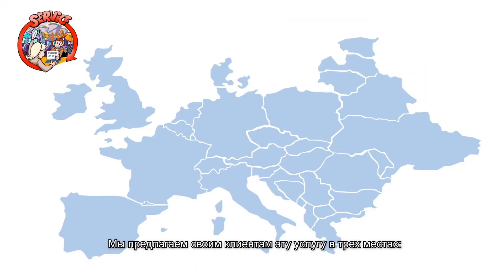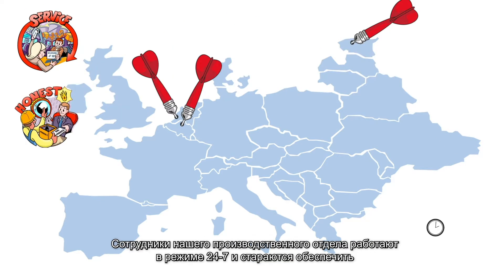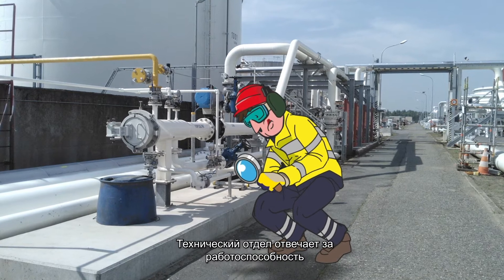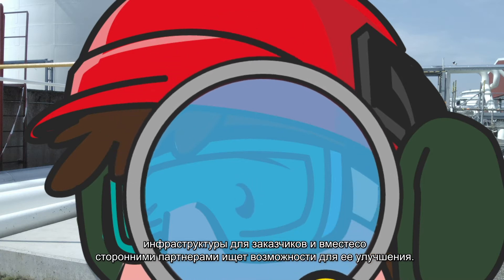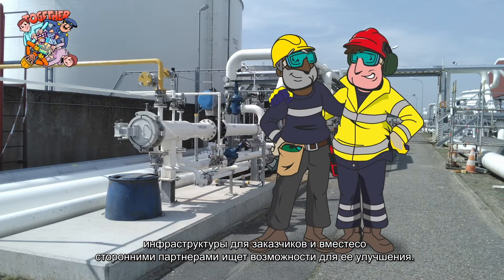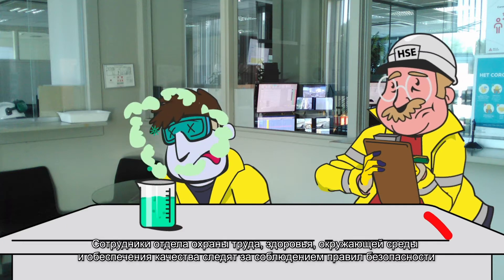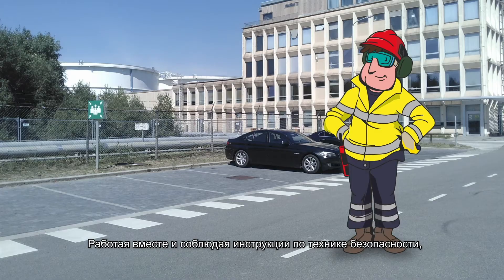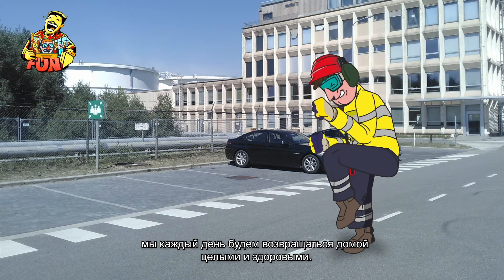We offer this service to our customers at three locations: Antwerp, Tallinn, and Flushing. Our operations department tries to provide our customers with the best possible service, 24-7. Our technical department ensures that our infrastructure can remain at the service of our customers and studies where we can possibly improve together with external partners. The HSEQ department ensures that all this can be done safely and offers support for continuous improvement.